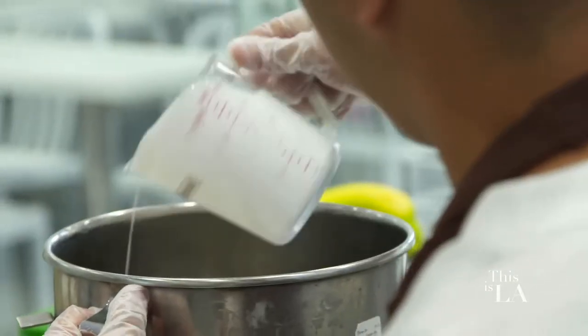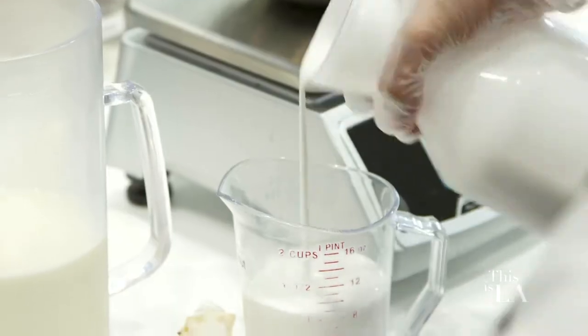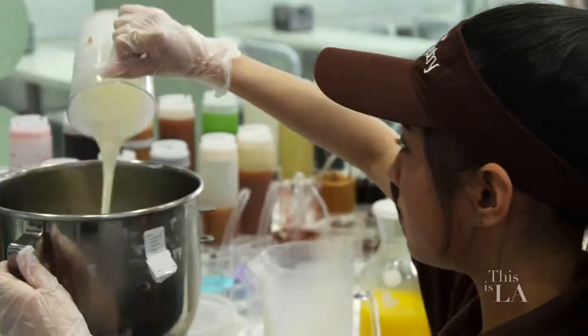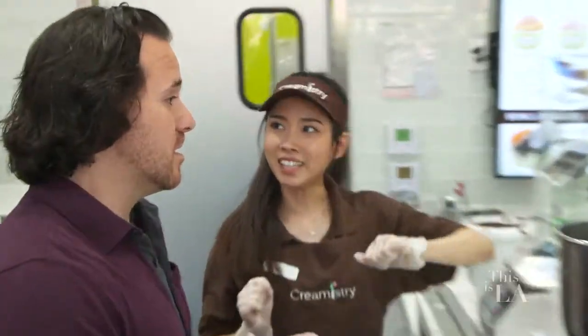Okay, so where do we start? Creamistry offers two dairy and two non-dairy options. Go dairy. The premium base is 16% butterfat, and then the organic base will be 14% butterfat. I'll go 2% more — I'll go with the premium. All right, so we're going to pour the premium into the bowl. And then based on this, I've got to now choose a flavor.